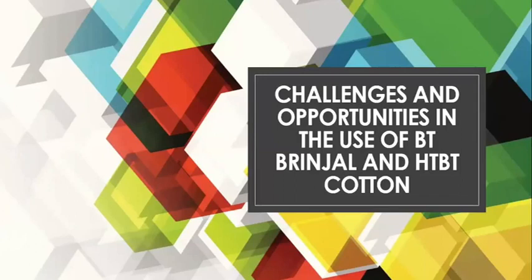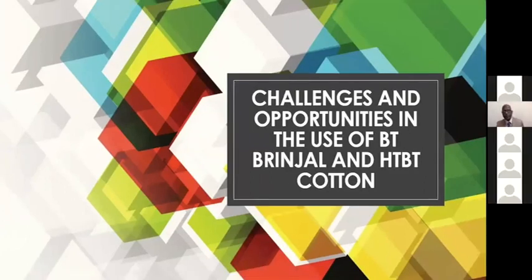Good evening, sir and batchmates. We have prepared the market research report and business plan differently. Our market research report is about the challenges and opportunities in the use of Bt Brinjal and HtBt cotton in the future.